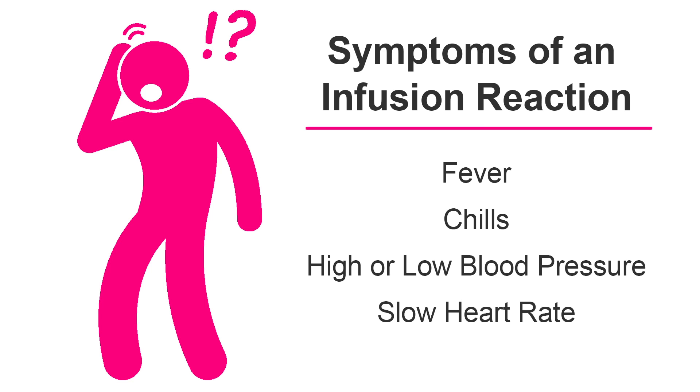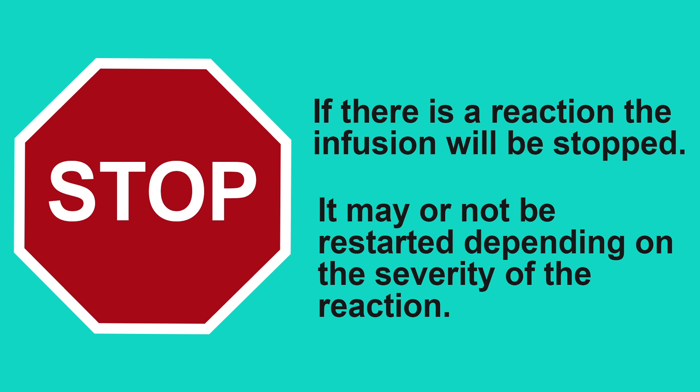A possible complication of Darzolex is an infusion reaction. Symptoms of an infusion reaction are fever, chills, high or low blood pressure, and slow heart rate. If an infusion reaction occurs during treatment, the infusion will be stopped. It may or may not be restarted depending on the severity of the reaction.